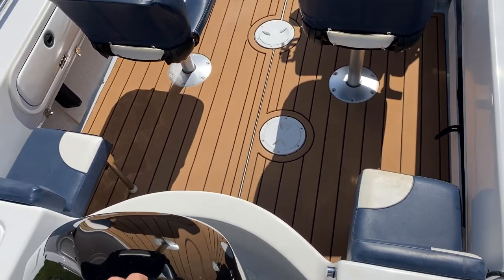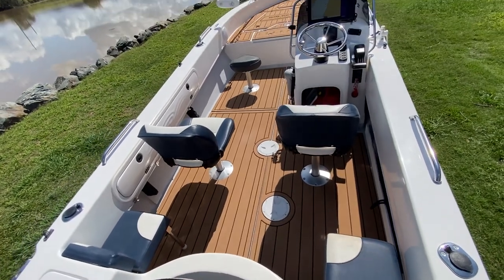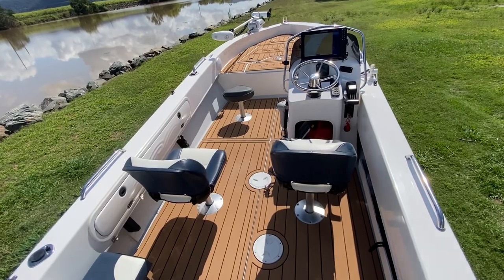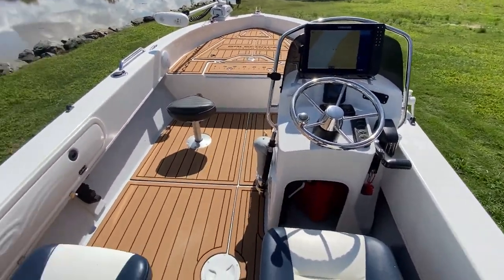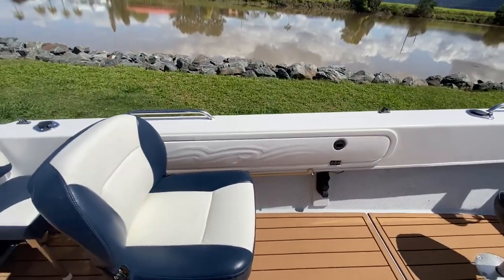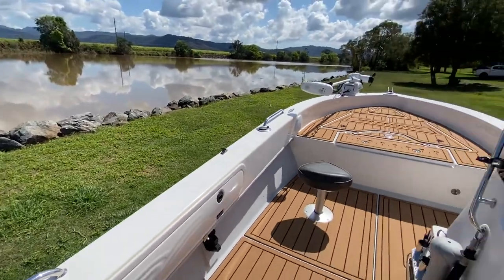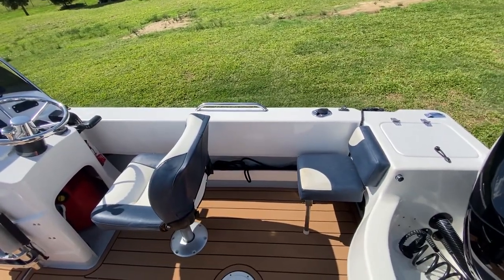There are two jump seats at the transom, as well as both a port and starboard seat, and it does have the casting seat as well. You've got rod storage on the gunnels and then a storage compartment on the other side. Rod holders on the gunnels as well.